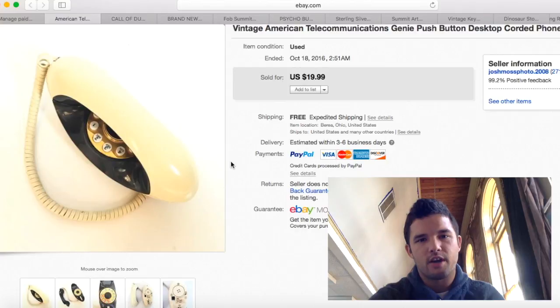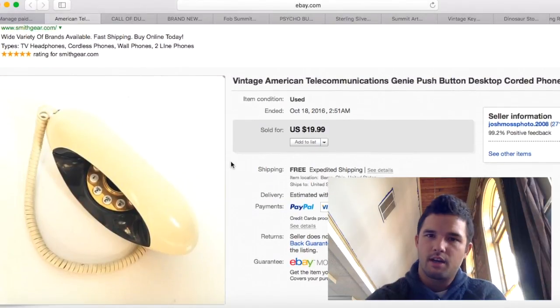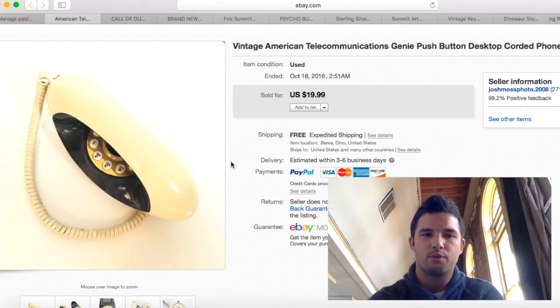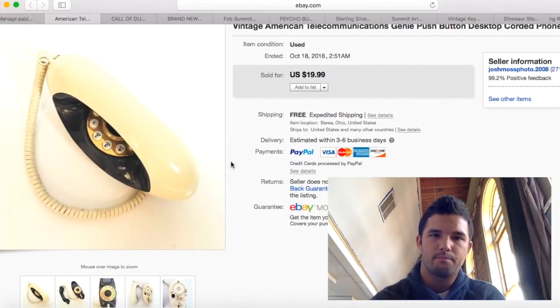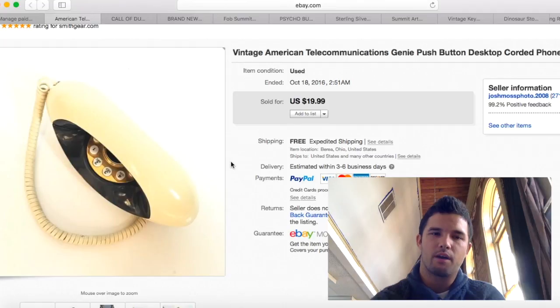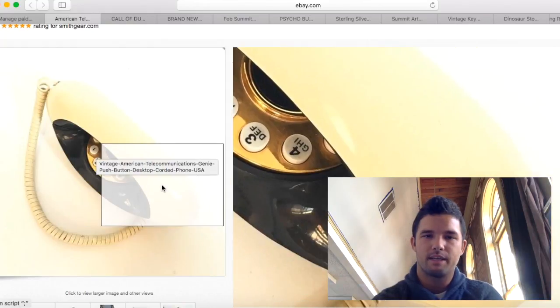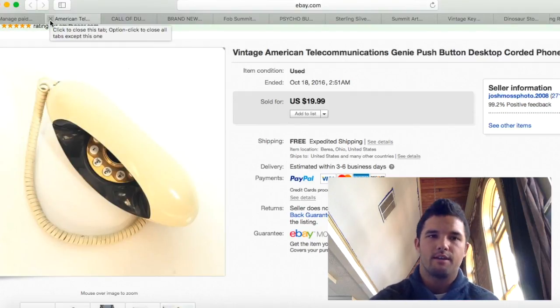I regret selling this vintage phone for $20 — these should bring about $40. It's called the Genie, and just the shape of it is distinctive. As you can tell, the pictures are terrible, and I am a firm believer that good pictures sell for much more money. I should have gotten twice as much. I've had it probably over a year — first time putting it on eBay. After $5 to $7 shipping, I made about $12 to $13 profit. I'm alright with that.